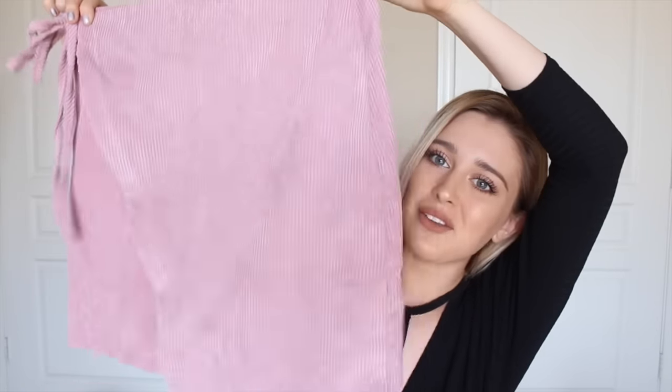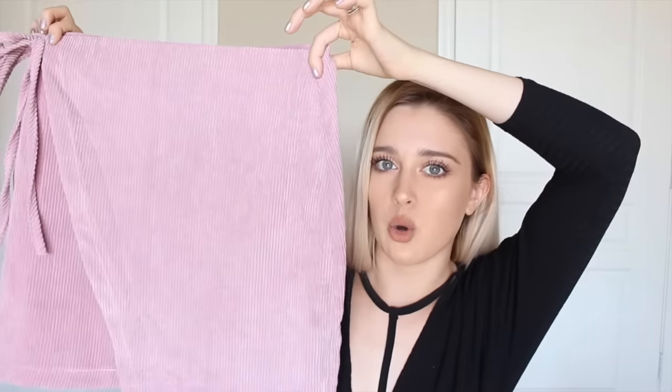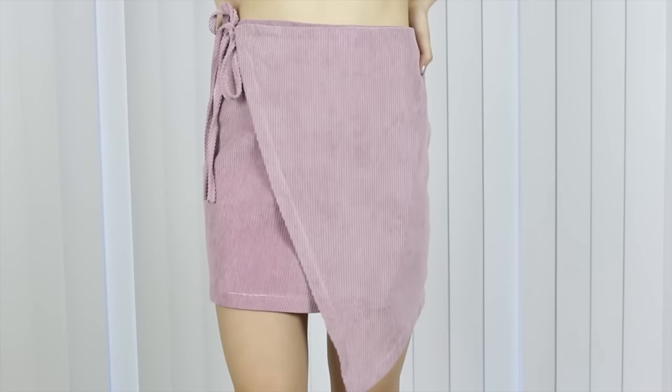Next from Outkast is this cute little wrapover skirt. It's actually a corduroy material and it ties at the side. This is so adorable and I'm obsessed with this color right now — I think it's so pretty.